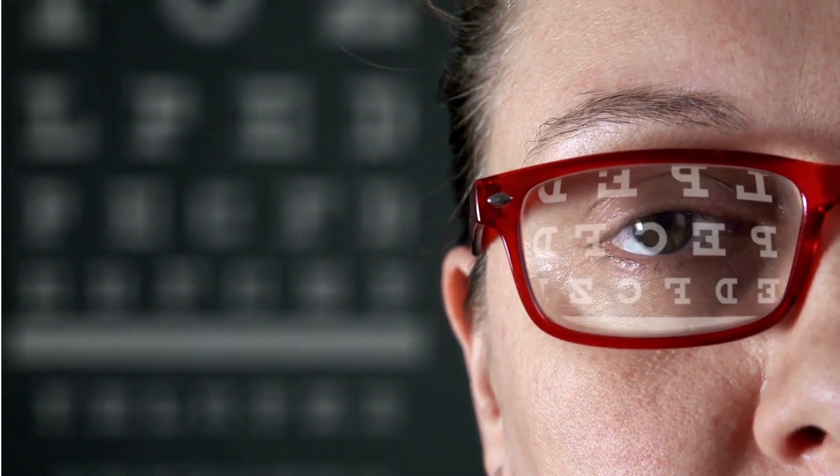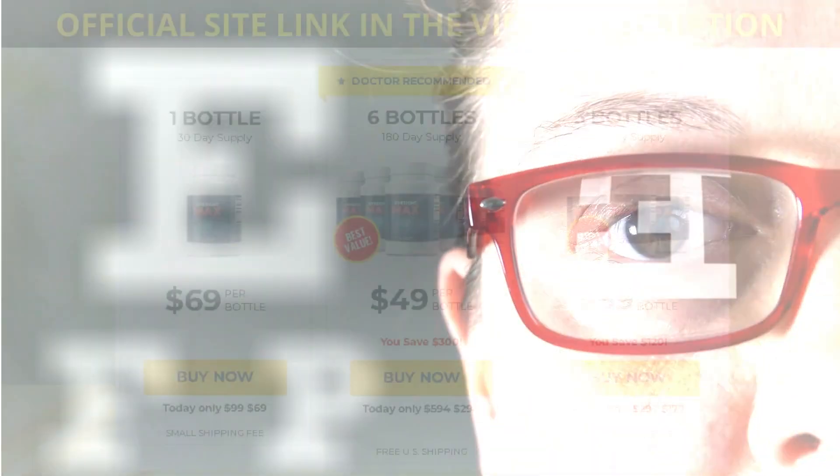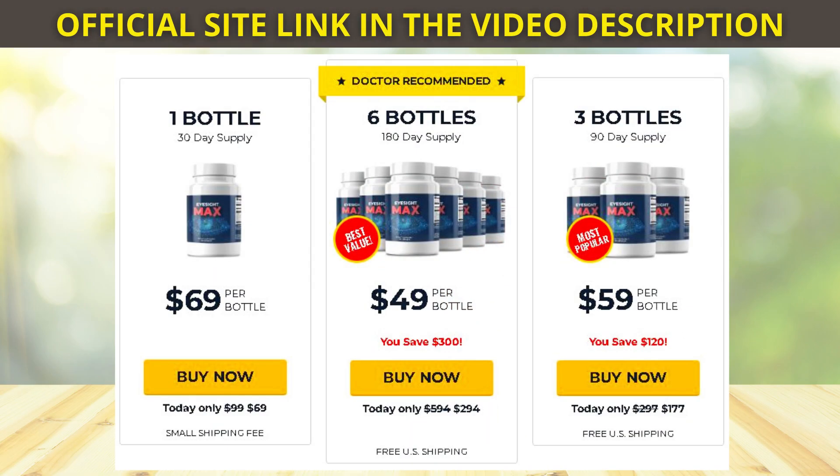Now I'll tell you what EyeSight Max is and if it really works. EyeSight Max is a dietary supplement that improves eye health. It is primarily responsible for improving your vision with its natural ingredients, and it eliminates all the harmful and toxic chemicals which make vision difficult and cause other types of eye problems.